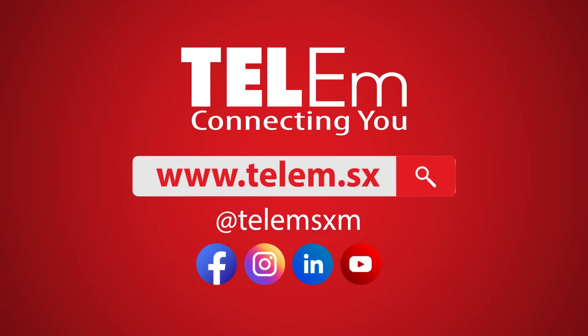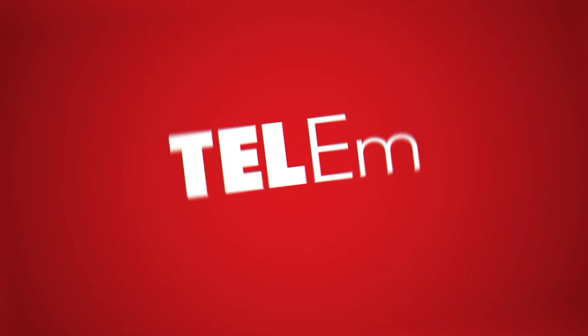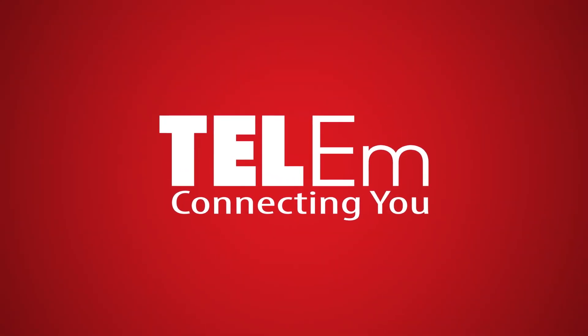Visit www.telem.sx or follow us on Facebook for more information. Telem, connecting you. www.telem.sx